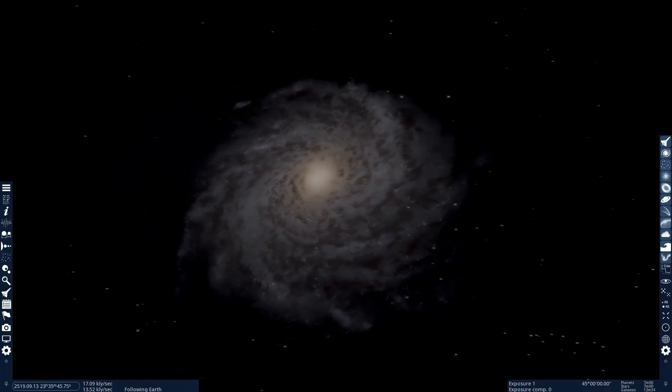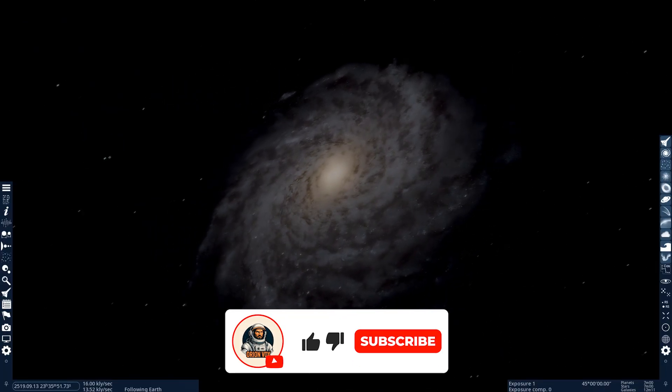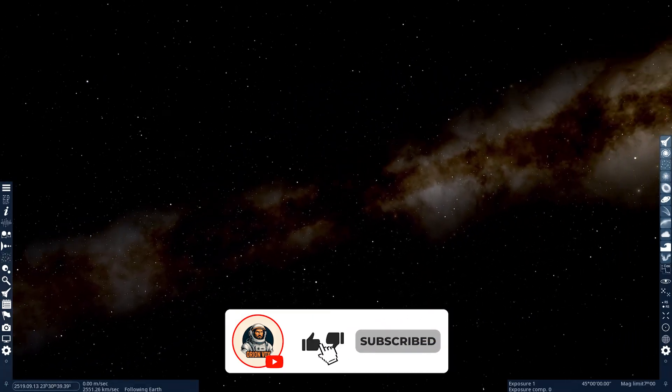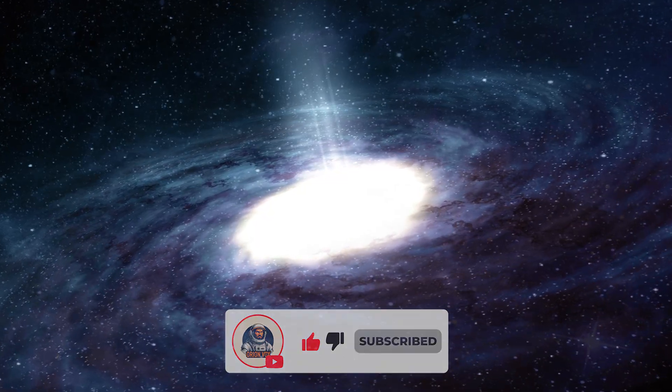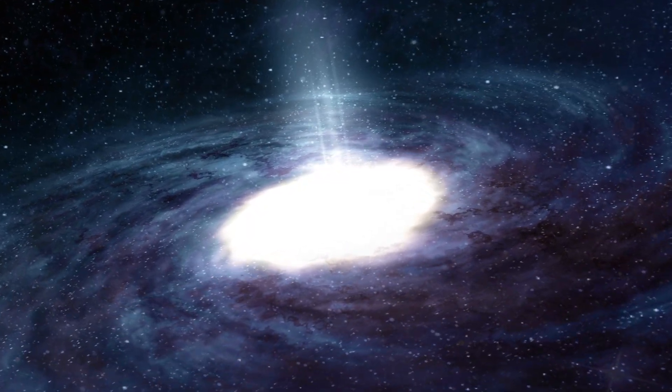And if you enjoy this kind of journey through the cosmos, subscribe to the channel and let us know in the comments — which galaxy or planet should we visit in the next video?